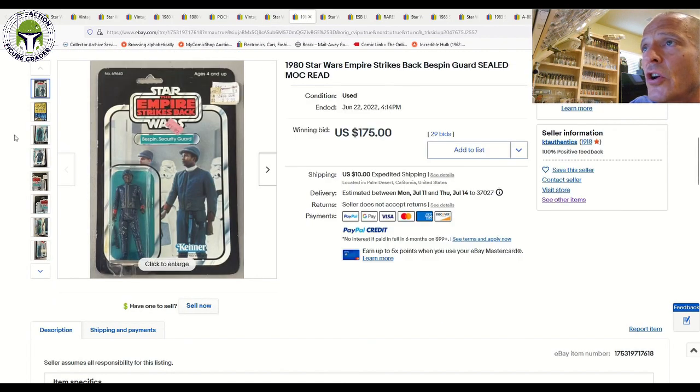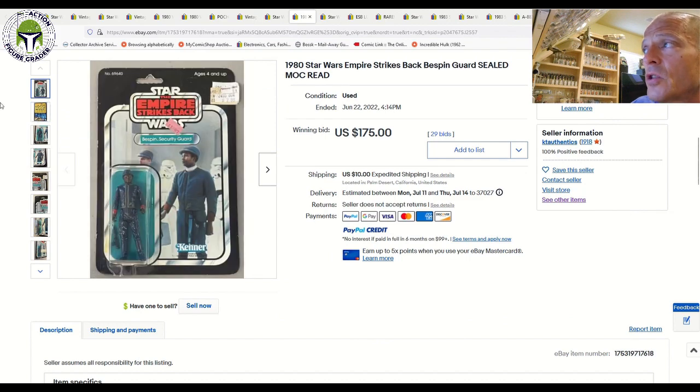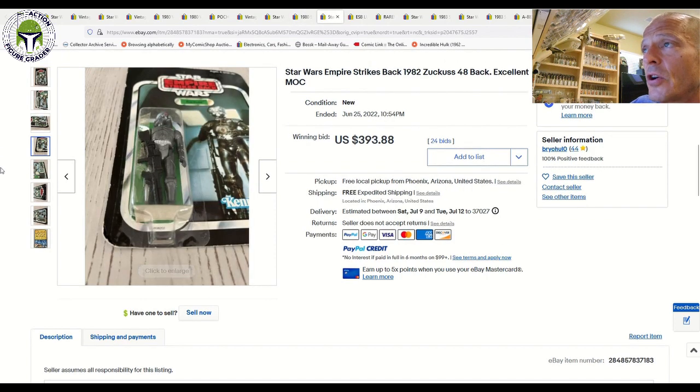Here was a clear blister Bespin security guard on a 48-back A. That one sold for $175 on 29 bids plus $10 shipping — probably in 75 grade condition with a little bit of edge wear and wear around the hang tab, and a price sticker hanging off the edge. I think that's a pretty great price for a nice clear-blister ESB Bespin security guard.